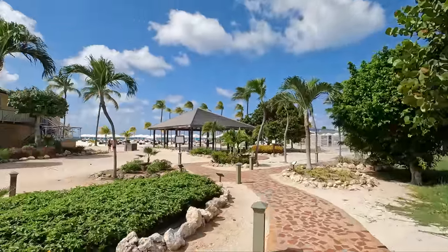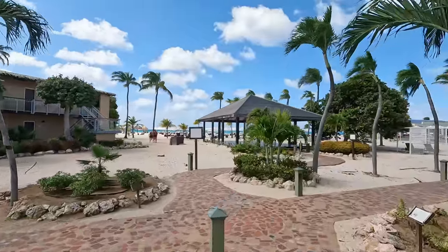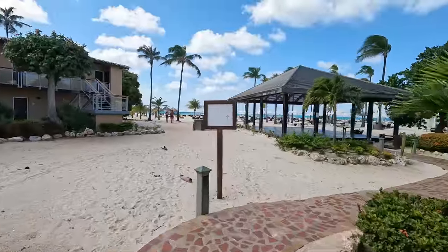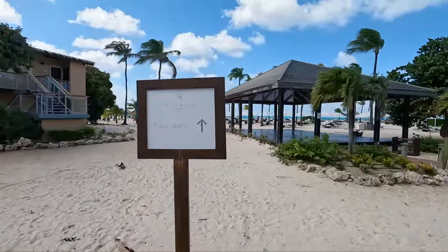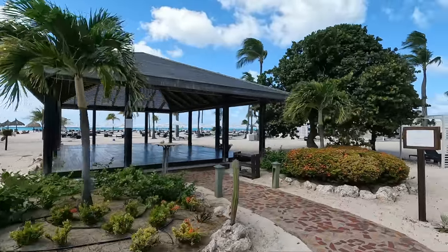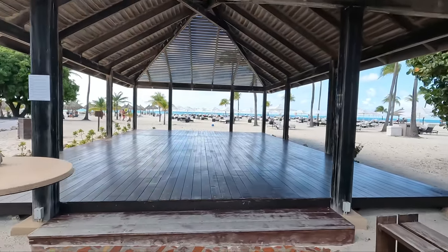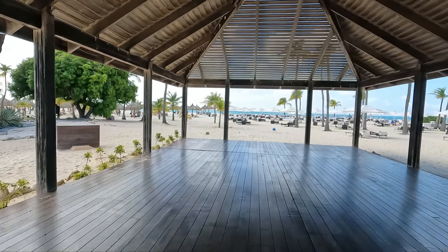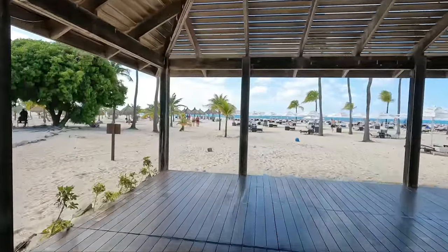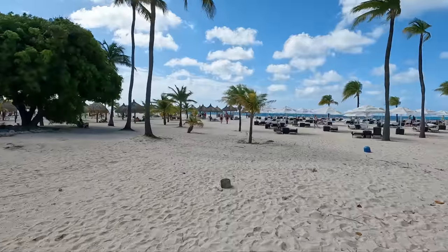In between the Bucuti & Tara and the Manchebo there is a little space where you can cross over to the beach without walking on private property. Keep that in mind if you are on a cruise ship, for example — you could cross here and go to Manchebo Beach, which in my opinion is like the extended Eagle Beach, and one of the best beaches on the island.